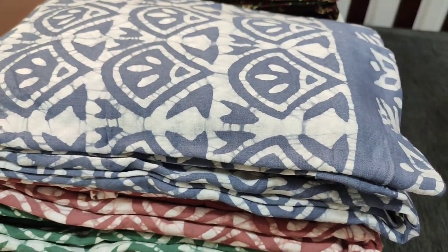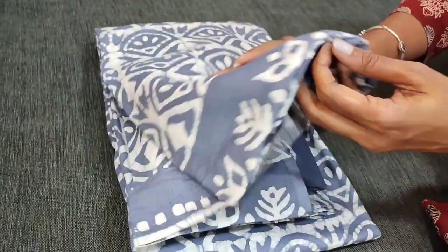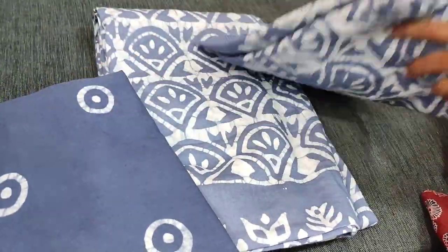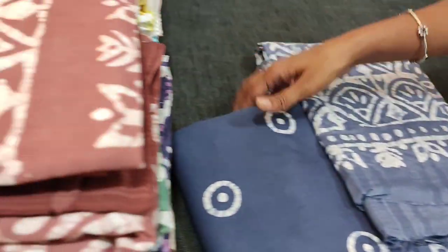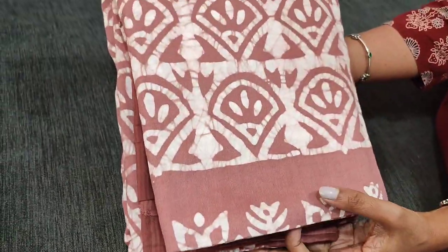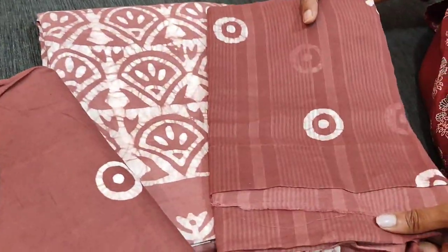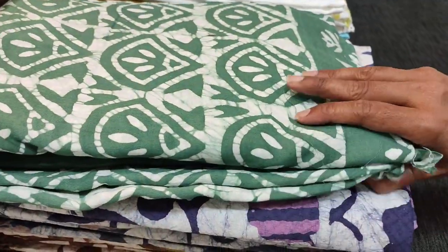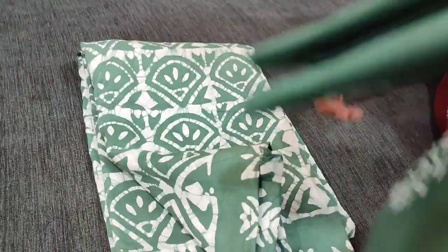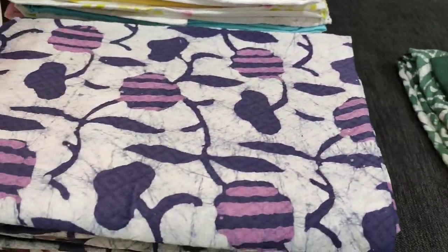Totally we have four colours in this. Second colour is a bluish grey — batik dyed pure cotton bottom and malmal cotton dupatta in bluish grey. Third is in light chocolate brown. The fourth colour is in dark cement green — a beautiful colour chart in pure soft cotton. All these sets are priced at 1149.